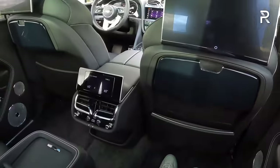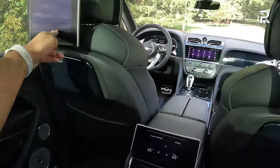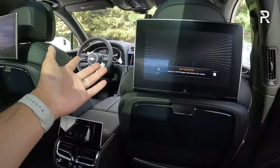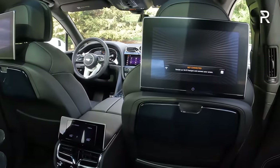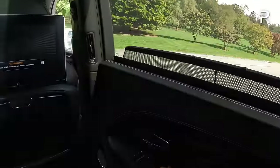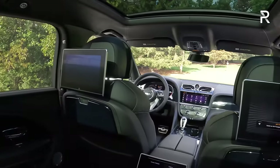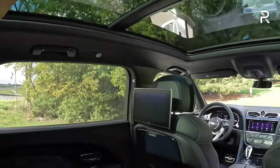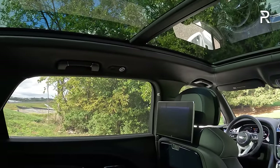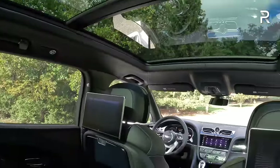My tester also has the rear seat entertainment package — two 10-inch monitors back here where you can basically stream your favorite streaming service from your smartphone and watch movies. There are window controls and power-opening privacy shades that block out people from seeing into the vehicle. The tinted windows are an extra $1,300, which I think is an insult. The panoramic roof was pushed back further to give you all this light back here, and you can close the shade if you don't want it.